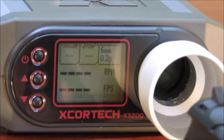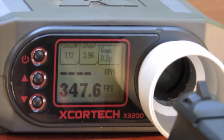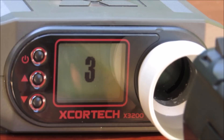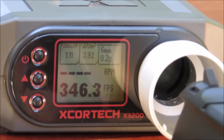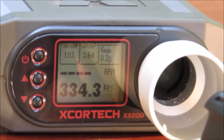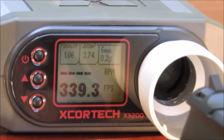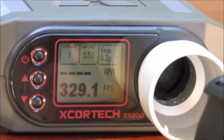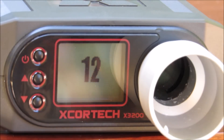Shot number one: 347.6 FPS. 357.1. 350.8. 346.3. 353.4. 334.3 — starting to drop. 339.3.